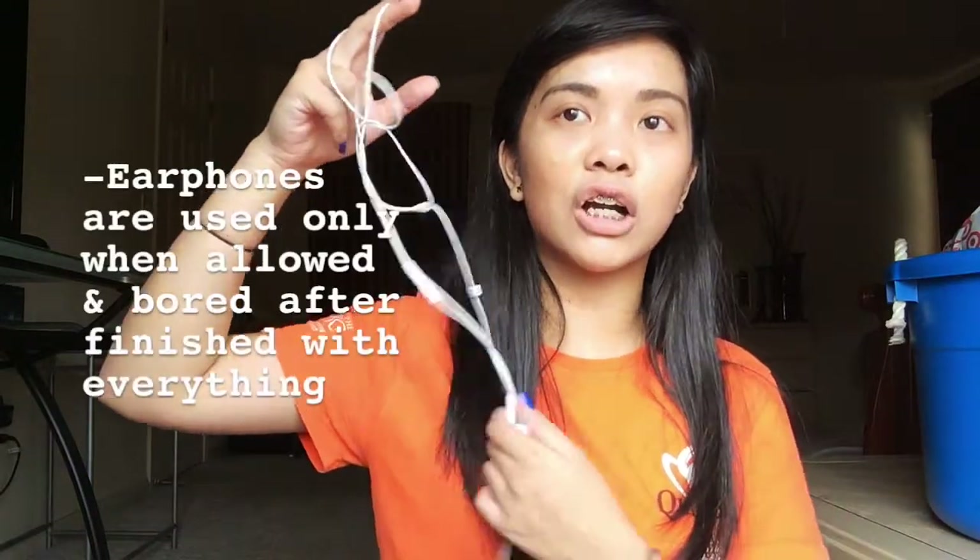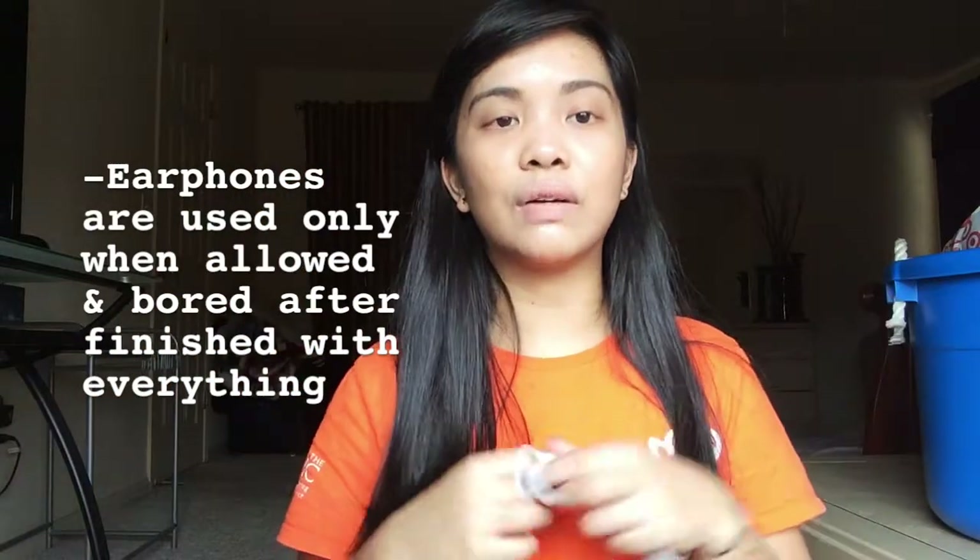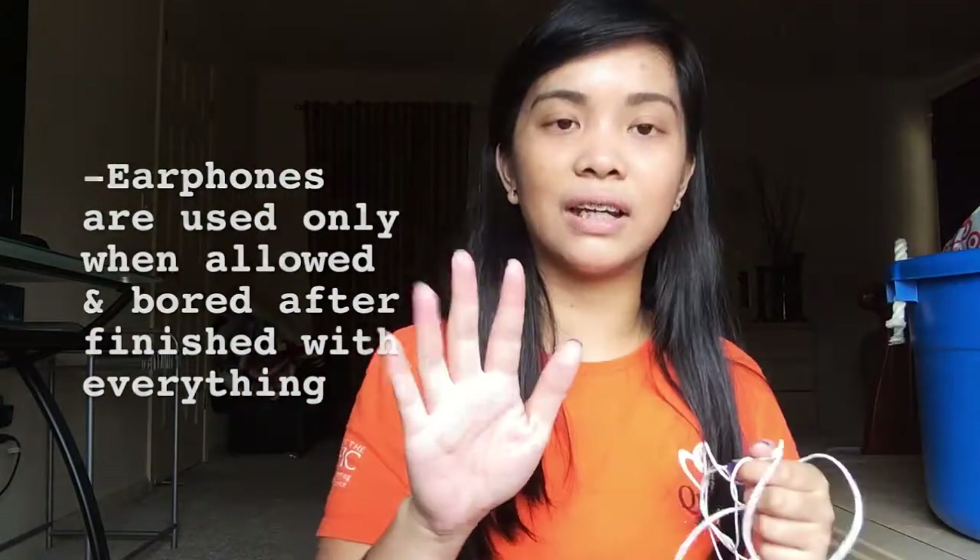I recommend bringing earphones in case you're bored in school and have nothing to do. Only use earphones and music when your teacher says it's okay — do not play music if your teacher says not to.